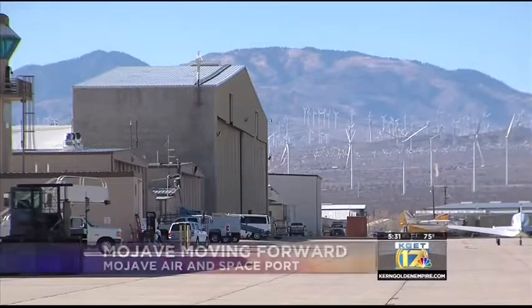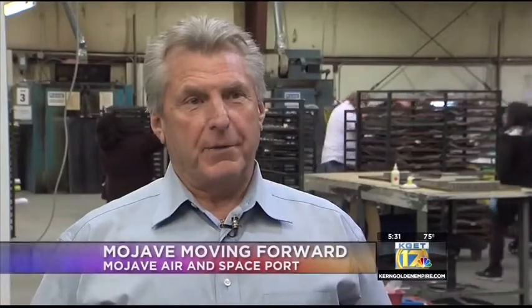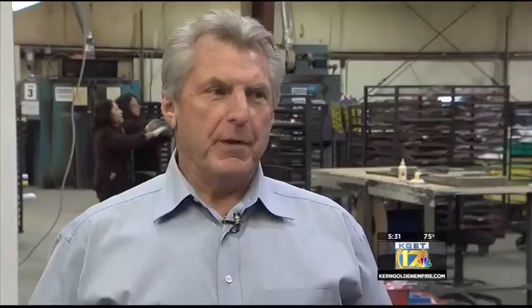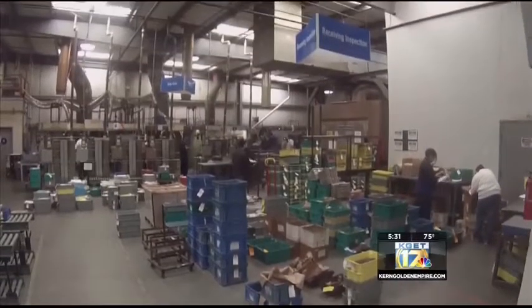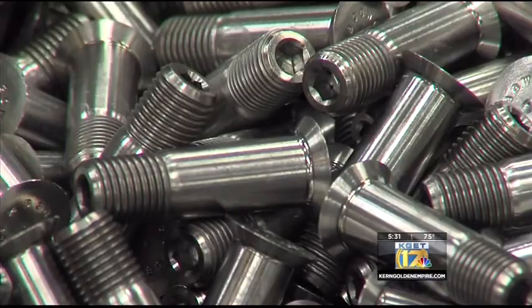Bob Riley came to Mojave Airport in 1992. The rent was about all he could afford, with $20,000 in his pocket. He met with Dan Sabovich, looking for a place to parlay his 20 years of experience in the metal coatings industry into a business of his own.